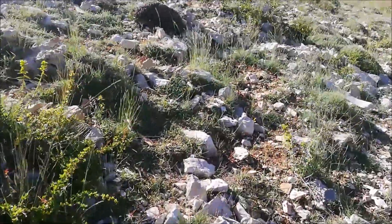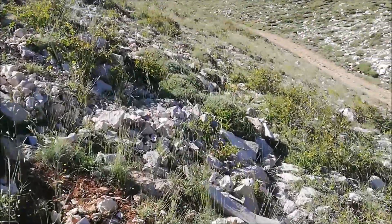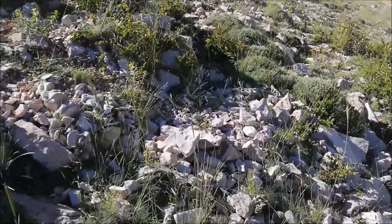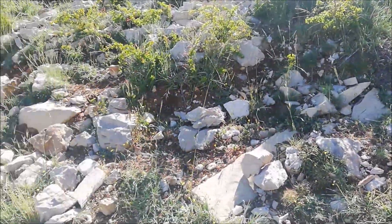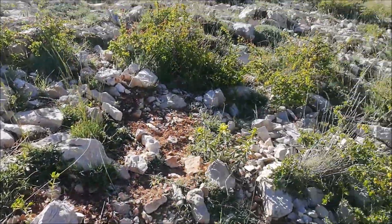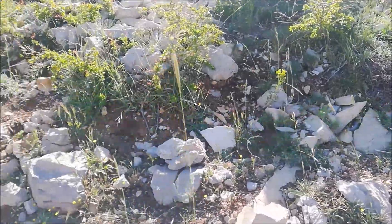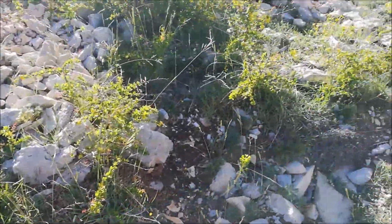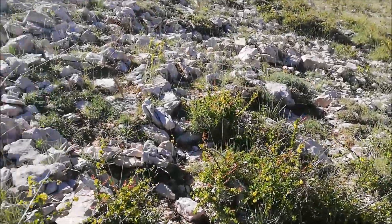The ground is full of rodent holes that are used by snakes for hiding, for hibernation, and for other stuff. Of course the rodents are the main food for the snakes, aside from the skinks. But I cannot see any skinks yet, so I am assuming it's too cold for the reptiles to be out.